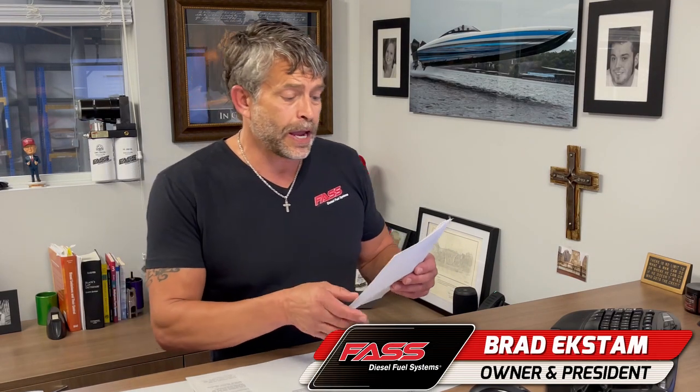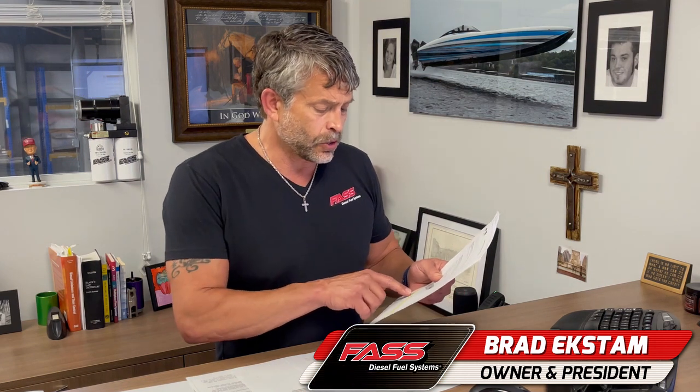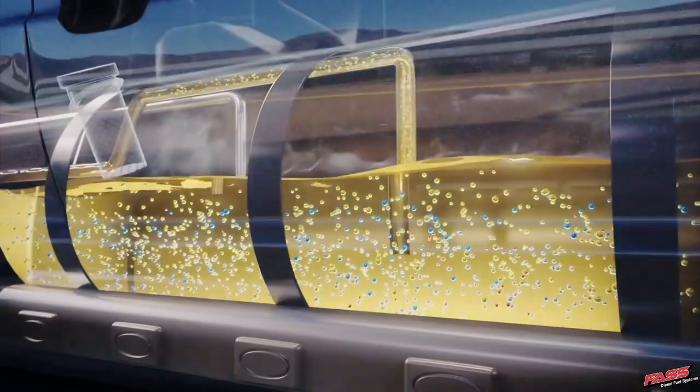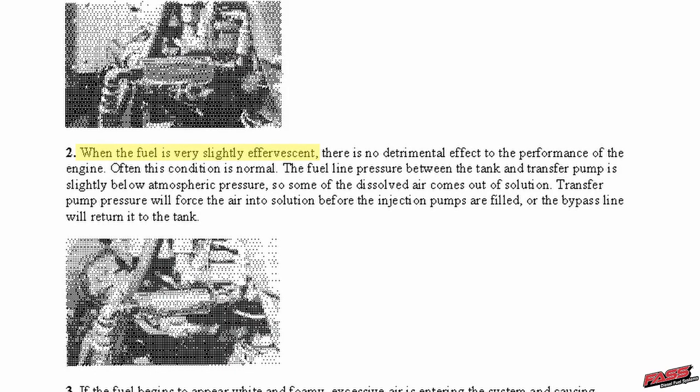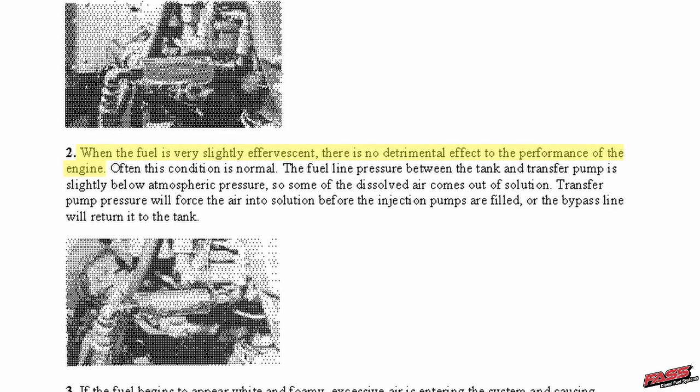In this episode we're going over the Caterpillar topic talking about 10% air in solution. What Caterpillar is talking about is that there's at least 10% air in fuel in stationary fuel. The first bullet point says: when the fuel is very slightly effervescent, there is no detrimental effect to the performance of the engine. Often this condition is normal.